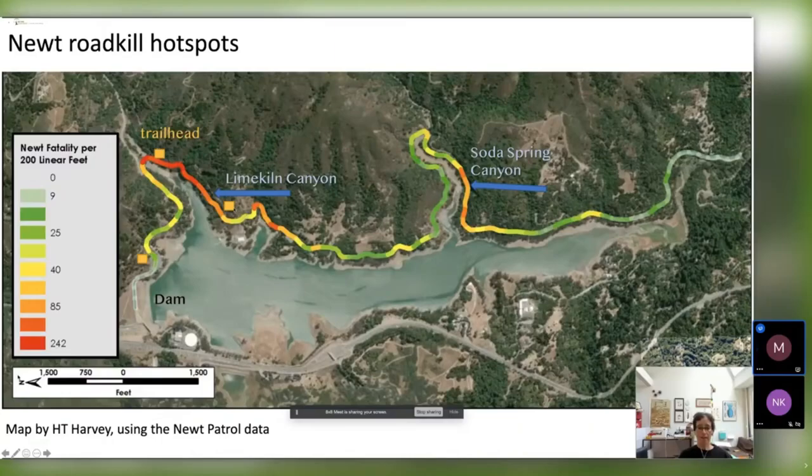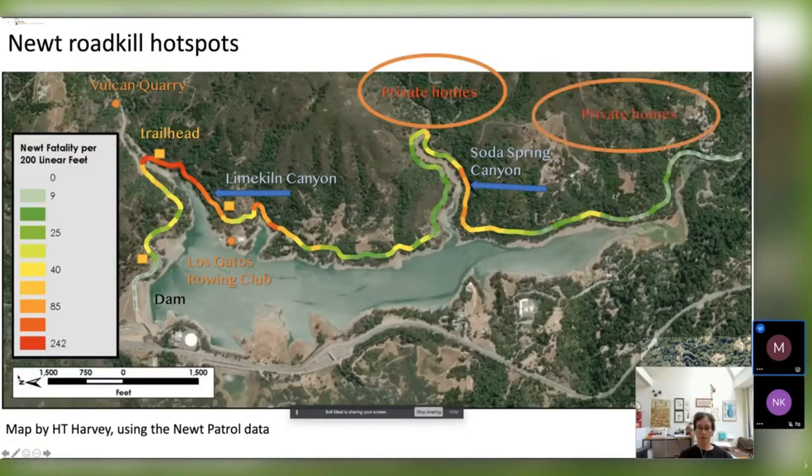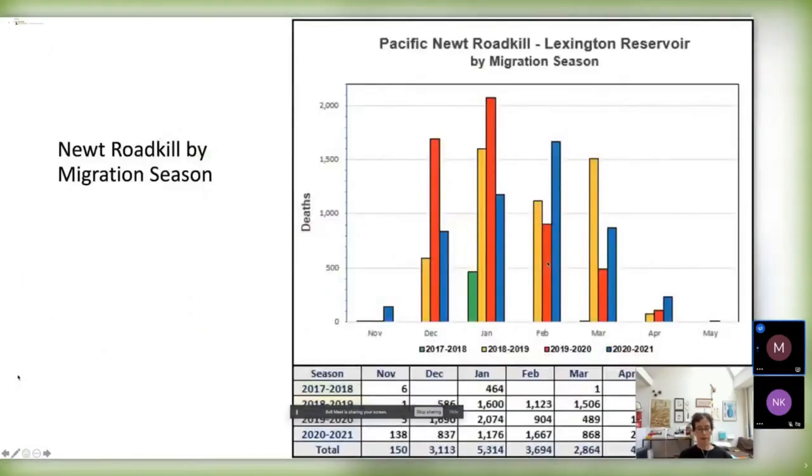There's also a quarry that contributes some of the trucks we see on the road, and the Los Gatos Rowing Club, which brings a lot of traffic — especially at specific times of day when people rush to get their kids to lessons and drive super fast. There are also many hikers going to the trailheads and some private homes on the south section of the road. You can obviously see that there is a huge conflict here.